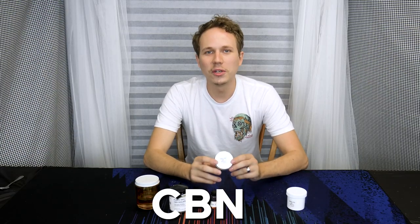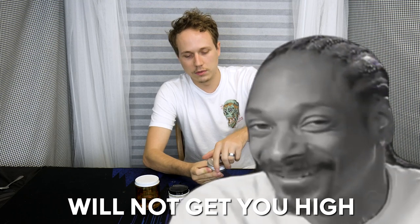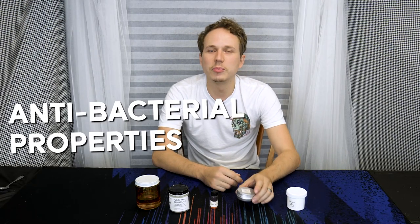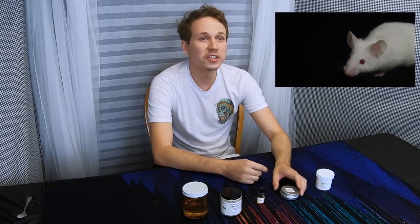CBN is another cannabinoid that will also not get you high. Here's another isolate that is found as a pure white powder. A plant typically starts with THCA — when you decarb that, it will form THC, which is the psychoactive compound that gets you high. Eventually THC itself will also degrade, and that THC degrades into CBN. Studies have shown that CBN has antibacterial properties and in rodent studies has delayed the onset of ALS, showing that it may be a powerful neuroprotective. In another rodent study, CBN was shown to increase the amount of food that the rats ate, showing that it may be an appetite stimulant as well.